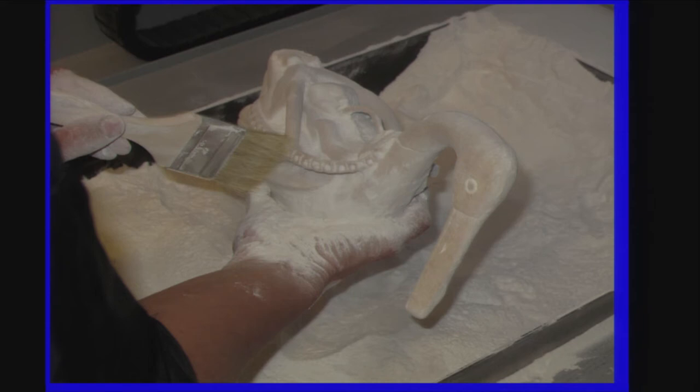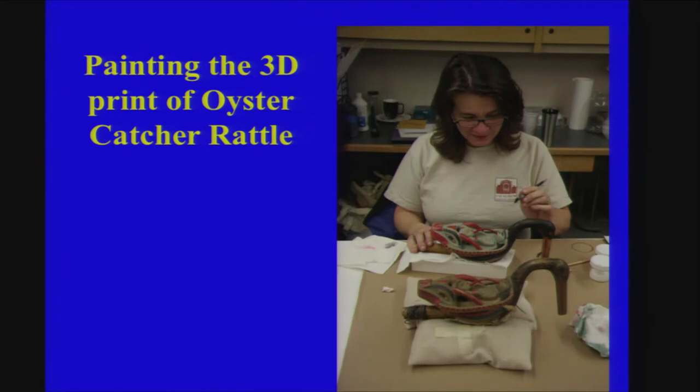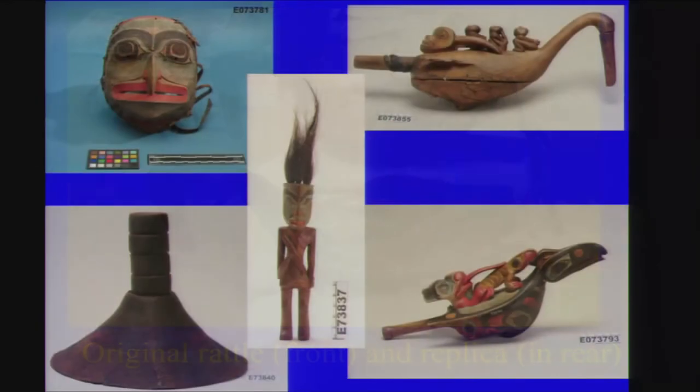Our printer prints in color, but we didn't have the color data for this object, so I printed it with a base wood color. Once it comes out of the printer, you have to infiltrate it because it's in its green state and very fragile — we soaked it in an epoxy resin. Since the beads were in there, I had to keep moving the rattle as the resin was curing so the beads wouldn't stick to the rattle inside — a very tedious process. Then luckily we had the original and I hand painted it to match. Often we do not have an original to paint to, but when we do, it's invaluable.